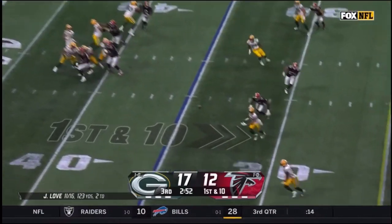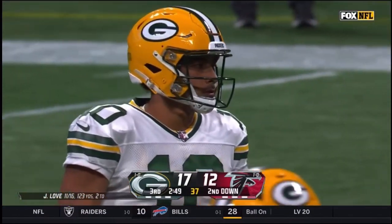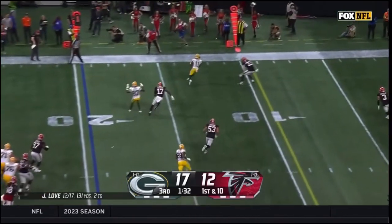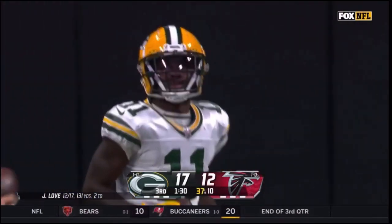From the 35 on first down, Love's pass is caught, knocked out of bounds at the 20. Love on first down to the outside — it's Reed, Jaden Reed, down to the 10.